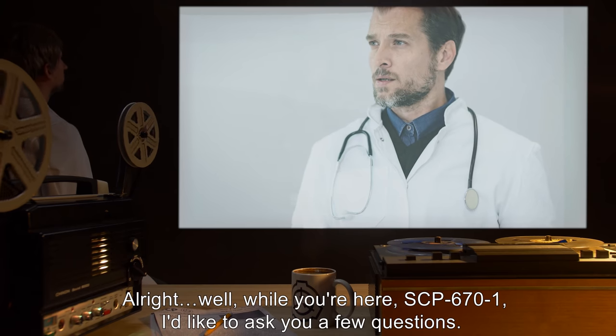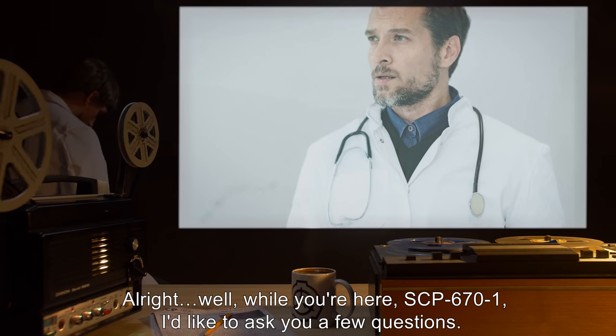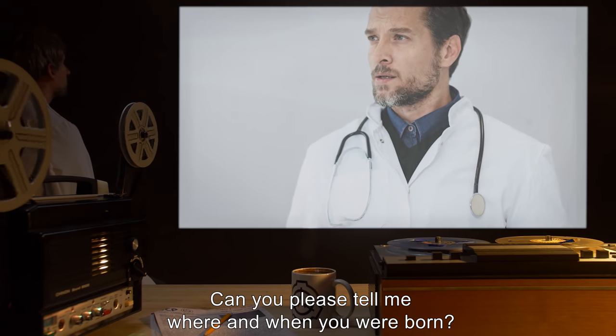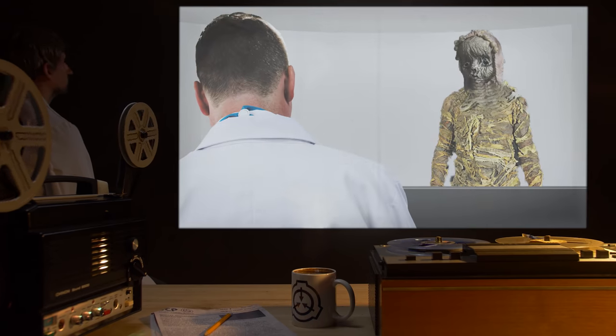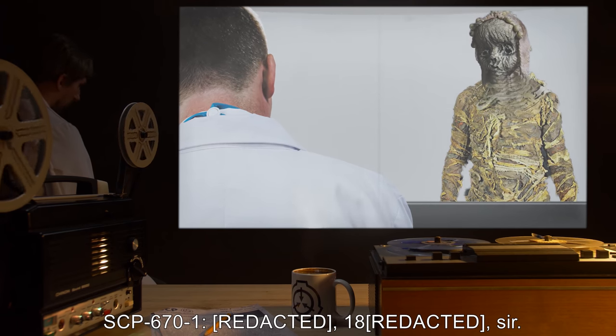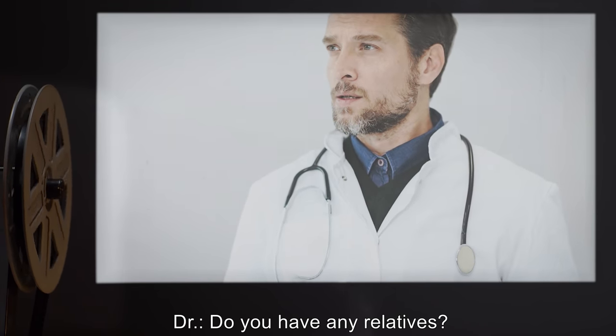Doctor: Alright. Well, while you're here, SCP-671, I'd like to ask you a few questions. SCP-670-1: I'll try my best, sir. Doctor: Can you please tell me where and when you were born? SCP-670-1: Eighteen, sir.